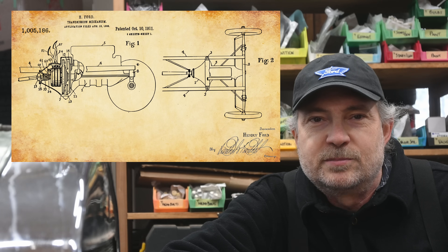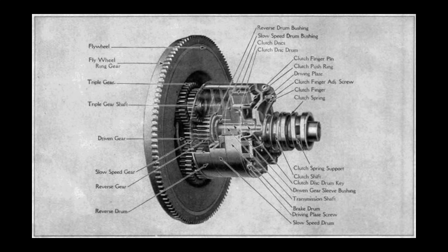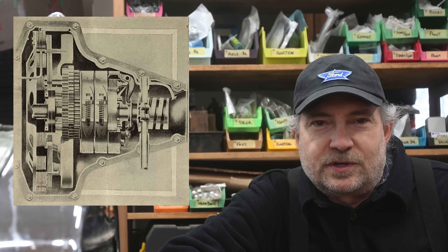In October 1911, Henry Ford received a patent for his Model T planetary gear transmission. This patent covers the transmission only in relation to the rest of the drivetrain. This transmission, with only minor changes, was used from 1909 to 1927 and proved to be simple, robust, easy to use, and had remarkable design endurance.